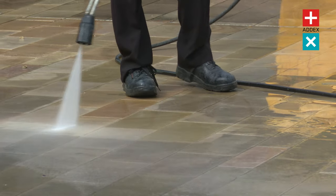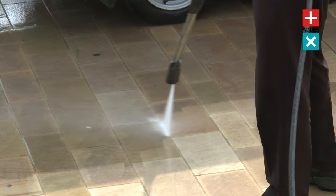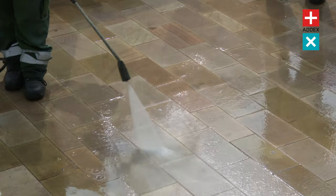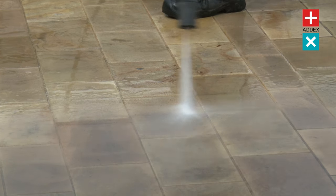With its unparalleled power and efficiency, the Hotbox will leave your surfaces looking spotless in record time. Equipped with the choice of either a robust petrol or diesel engine, it delivers an impressive amount of pressure to blast away even the most stubborn dirt. Its sturdy build and premium components ensure long-lasting performance, giving you peace of mind and saving you from the hassle of frequent repairs or replacements.